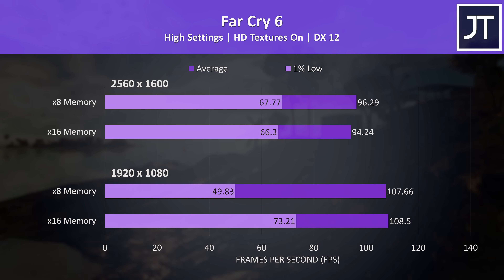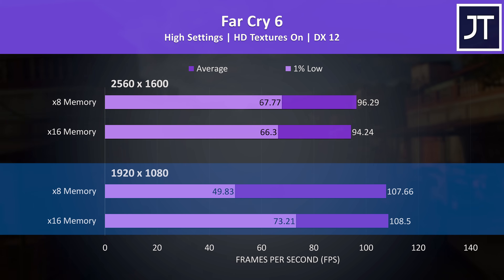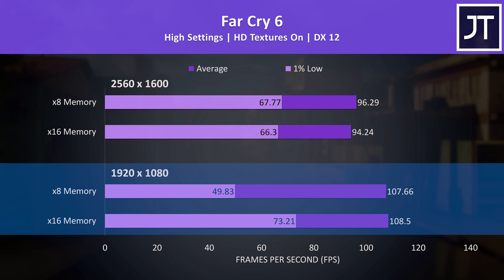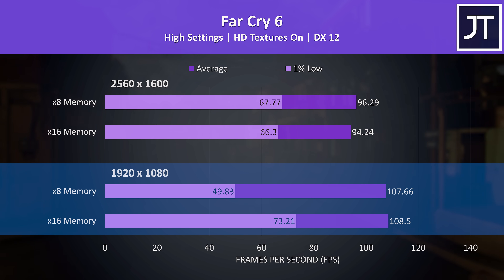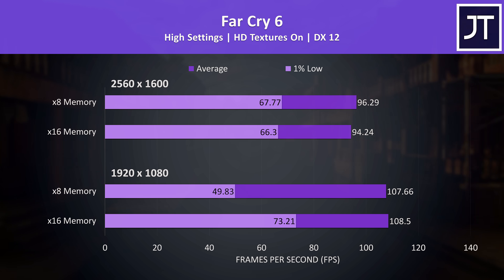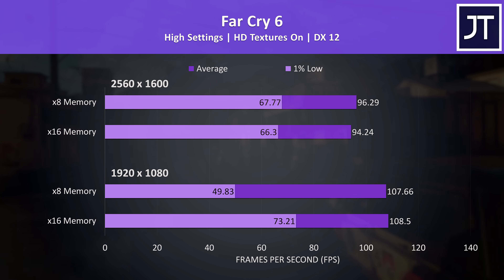Far Cry 6 was kind of weird — the average FPS was basically the same regardless of memory. However, the 1% lows at 1080p were far lower with the x16 stock memory that came in the 5i Pro. Not sure what the deal was here, but this is the only time anything like this happened in a consistently reproducible way, so it seems like an outlier.